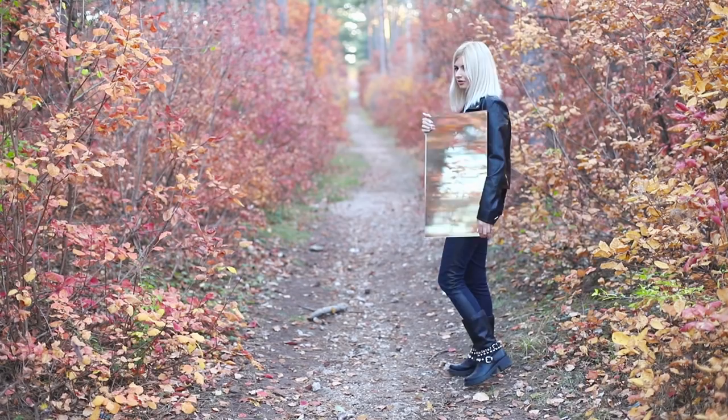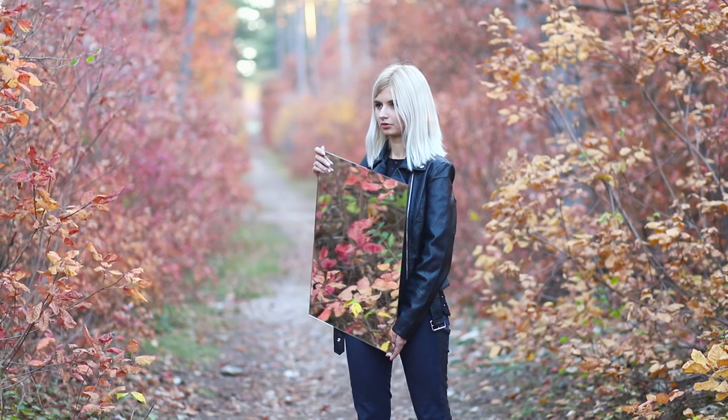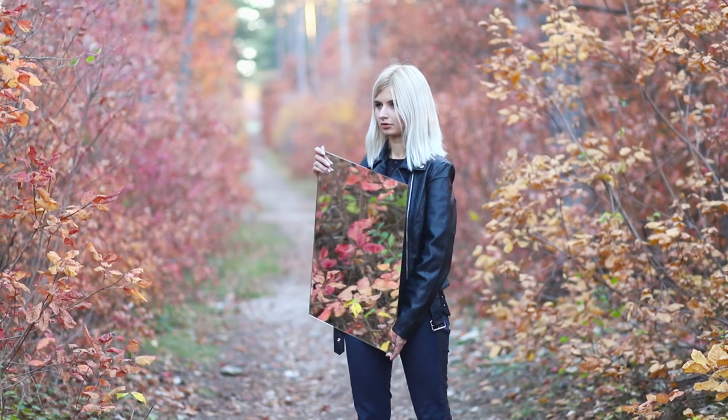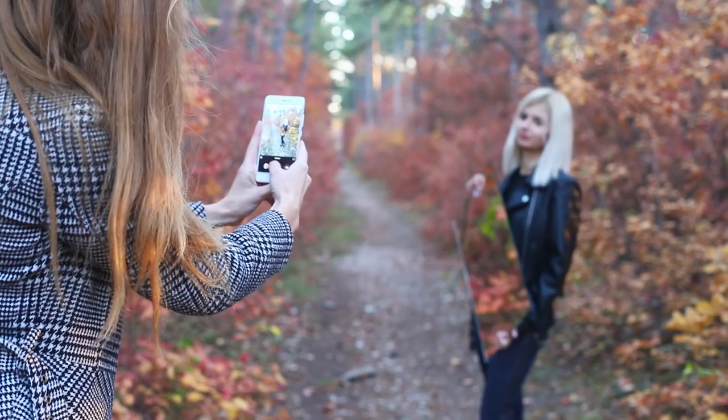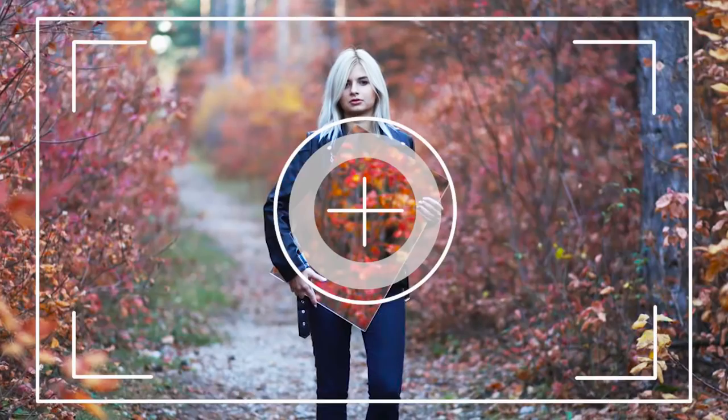Mirror, mirror on the wall! What hashtag will get me a million subscribers? Remember, the main thing is quality content and original pictures! Use this life hack — take a large mirror on a photo walk! Try to catch all the beauty of nature around you with the mirror, and share the reflection of the autumn colors with your audience. Your creative impulse won't go unnoticed!